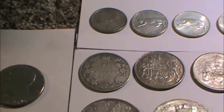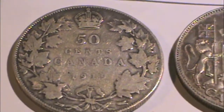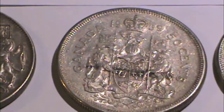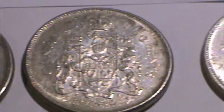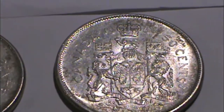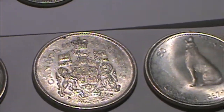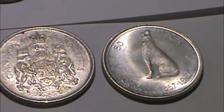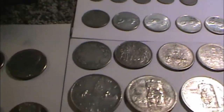Some half dollars. A nice old one here — 1919, 90% half dollar. 1950, 1959, 1961, 1966 — two from 1966 — and a 1967 centennial, the wolf. Silver half dollars.